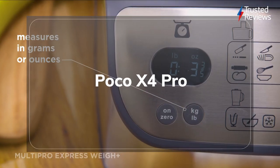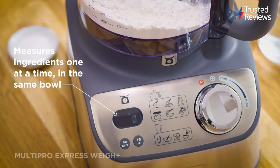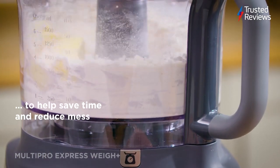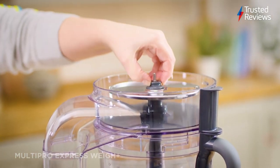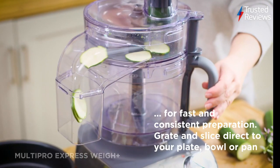Kenwood MultiPro Express Wave Plus FDM71.960SS Food Processor. This Kenwood food processor excels at chopping, slicing, and dicing, and comes bundled with a spatula, dual whisk, and a weighing tray. Its glass design and large capacity make it an ideal option for making soups. Although its lack of power compared to rival stand-alone blenders means it may not be a good buy for frequent smoothies and icy drinks. It scored 4.5 out of 5.